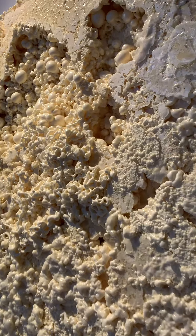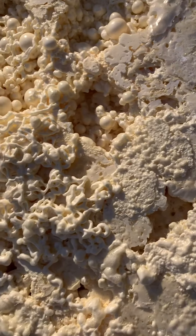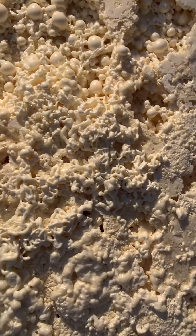Amygdala. Mixed media on canvas. 48 inches by 21 inches by 5 inches.